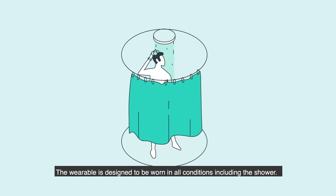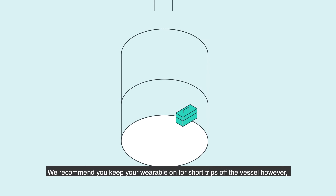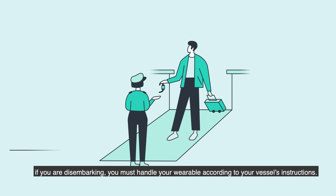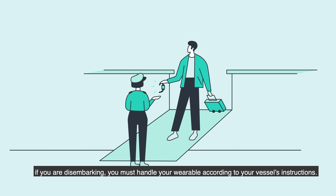The wearable is designed to be worn in all conditions, including the shower. We recommend you keep your wearable on for short trips off the vessel. However, if you are disembarking, you must handle your wearable according to your vessel's instructions.